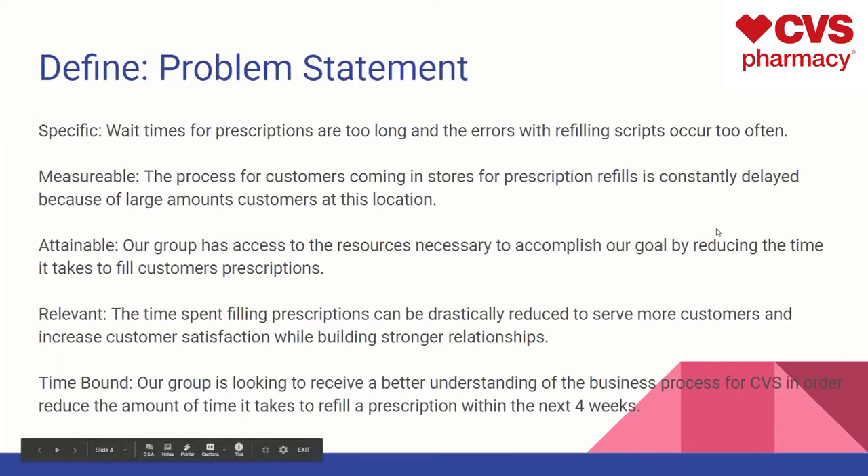For the problem statement: Specific — wait times for prescriptions are too long and errors with refilling scripts occur too often. Measurable — the process for customers coming in store for prescription refills is constantly delayed due to the large number of customers at the location. Attainable — our group has the necessary resources to reduce the time it takes to fill customers' prescriptions. Relevant — the time spent filling prescriptions can drastically be reduced to serve more customers and build strong relationships. Time-bound — our group is looking to reduce the amount of time it takes to refill a prescription within the next four weeks.